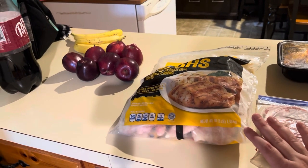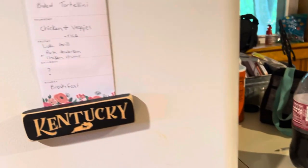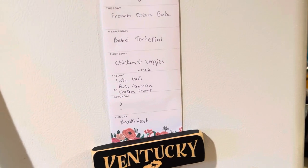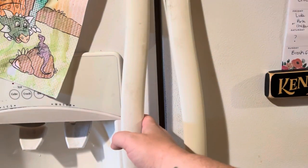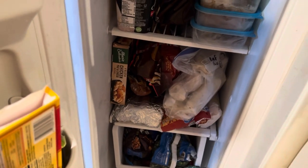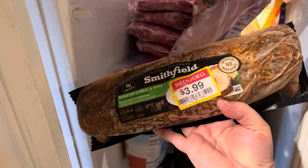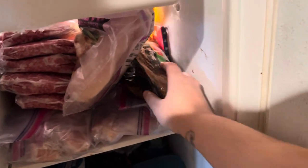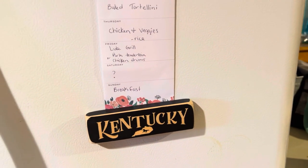This is still frozen because I don't want to pull it out in case we change plans — y'all know we change plans a lot. But we do have chicken thighs and all kinds of vegetables, so we'll do some sort of chicken with veggies and rice. Then on Friday, Luke normally grills. We've got the pork tenderloins — the roasted garlic and herb Smithfield ones, I got them for $3.99 — and we also have chicken drums. So I'm just going to let him pick what he wants and I'll thaw those out closer to Friday.